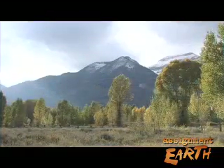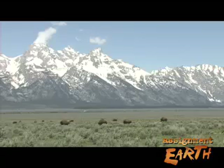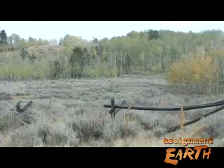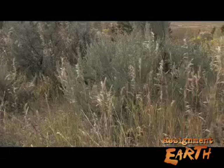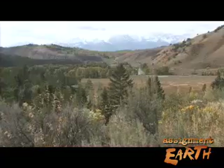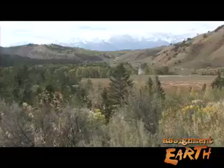Sagebrush also represents the wide-open spaces and Wild West imagery that draws visitors and residents to the Rockies. Learning to appreciate this grayish-blue blur as a rich and complex community could be the first step toward maintaining sagebrush as a vital part of the western landscape. For Assignment Earth on Yahoo News, I'm Gary Stryker.